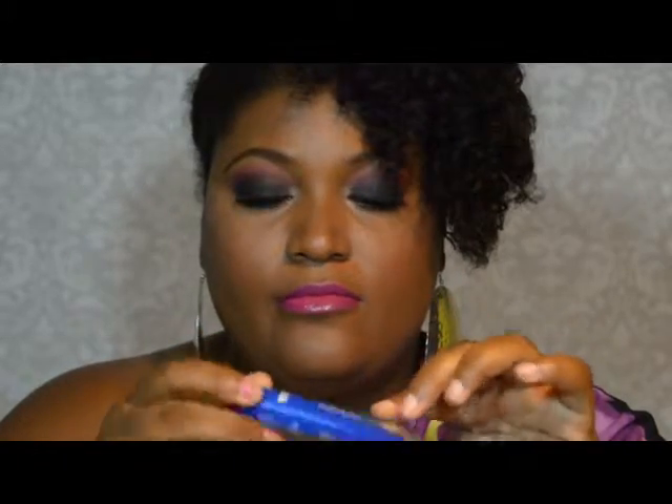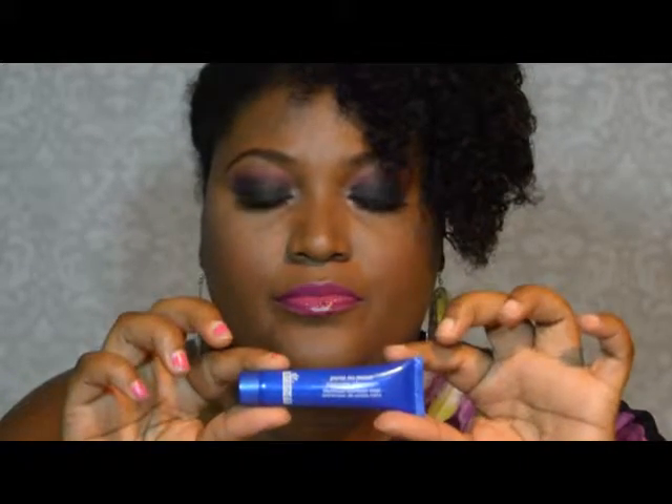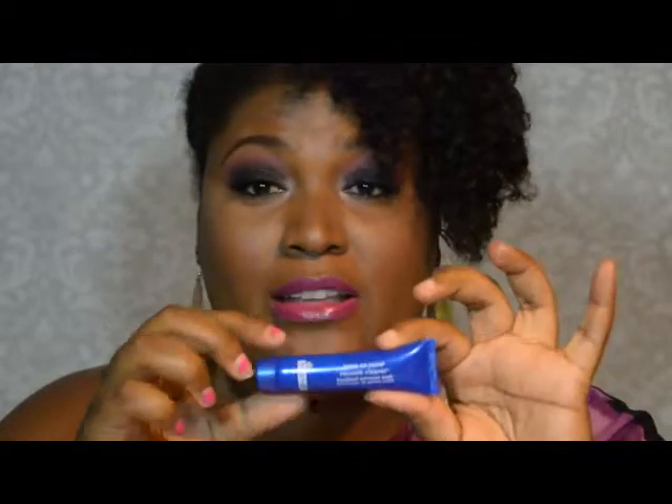I haven't had time to use this one yet, but it's Dr. Brandt — the Pores No More Vacuum Cleaner. It's a blackhead extractor mask. I can't wait to use it.